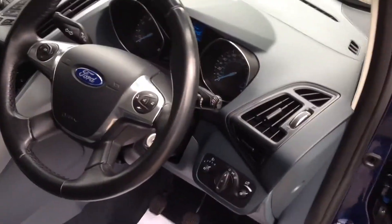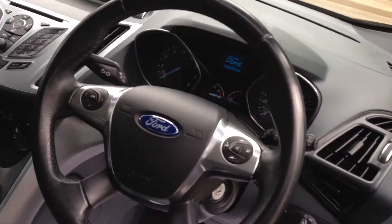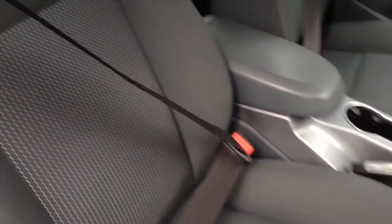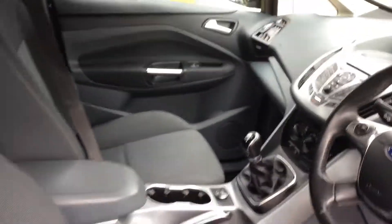I'll show you the interior. It's all immaculate, as you would expect for this age of car and mileage. I'll show you in the back — again, all the seats in good, very good condition, roof lining all the same.